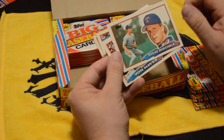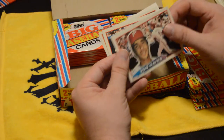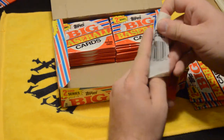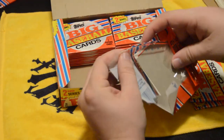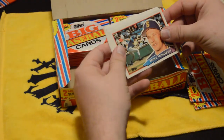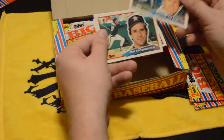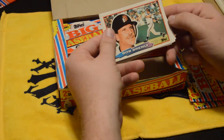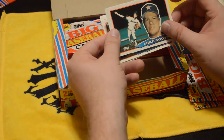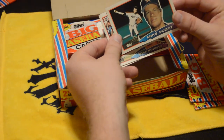Steve Buechele's son actually played for the Salem-Keizer Volcanoes one of the years I was down there interning. Fred Lynn. Mike Scott in those ugly Astros uniforms — I'm sorry, but those things are ugly. Not the worst uniforms I've ever seen, but they're not great.